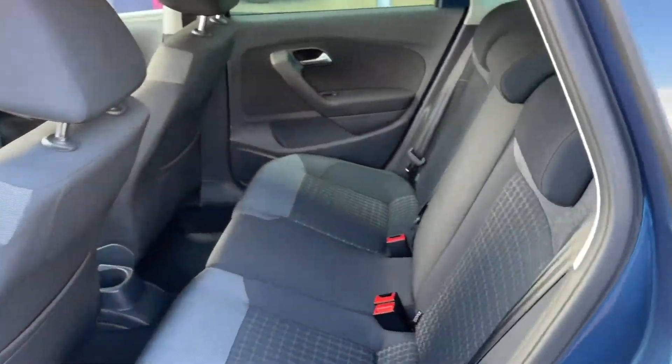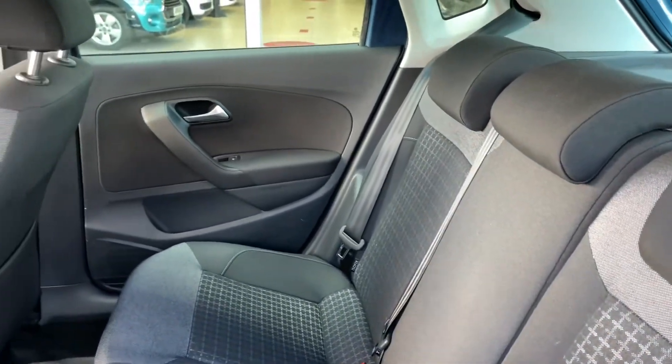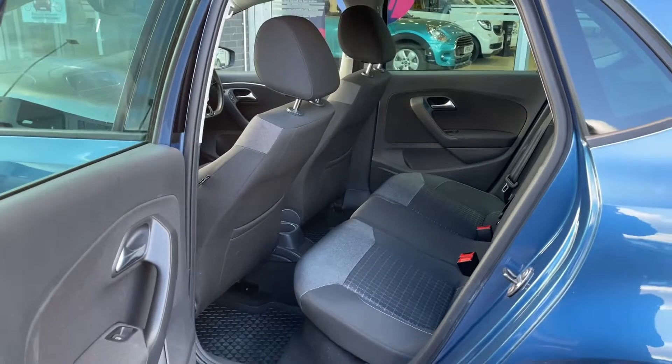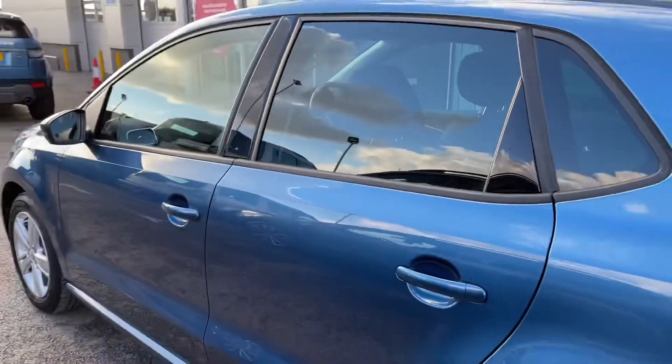Moving into your rear seats, you will be able to see the full black cloth seating with a dynamic trim that runs down the center. These are amazingly comfortable, so your rear passengers will have an enjoyable experience, and it brings such a stylish look to the interior of this car.